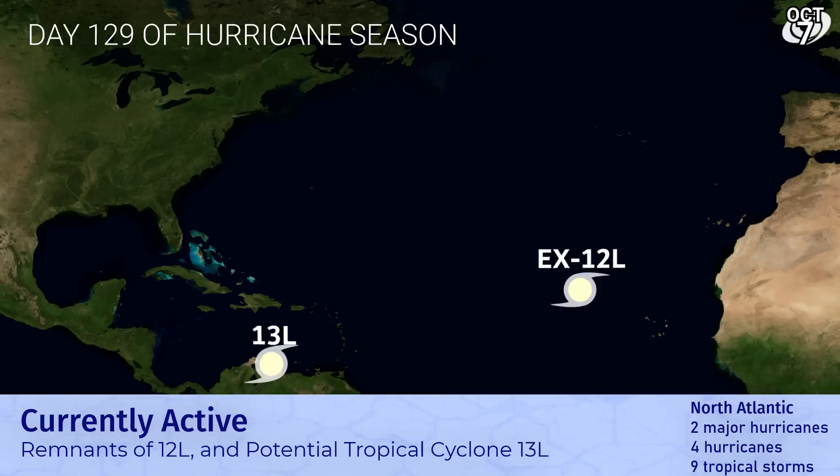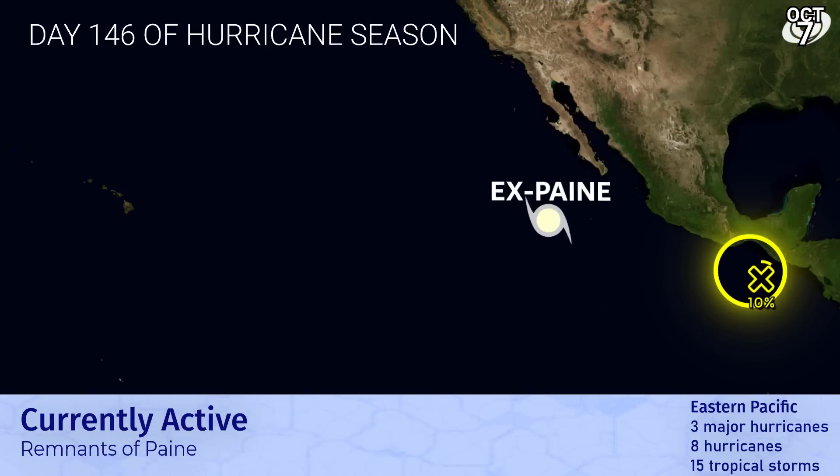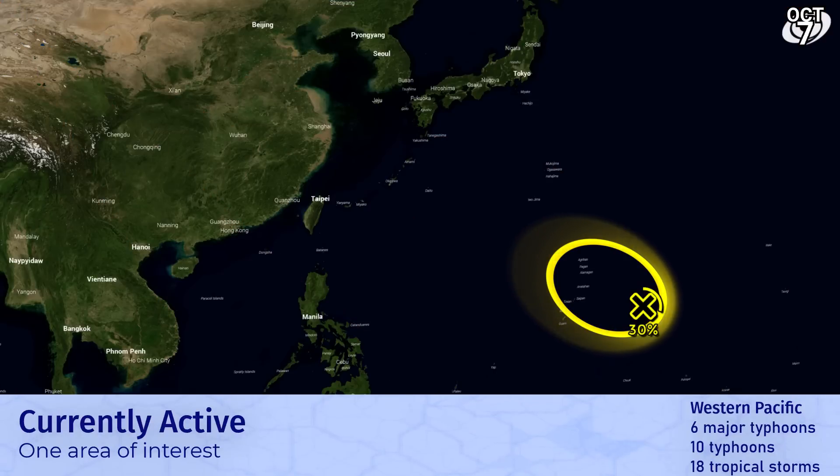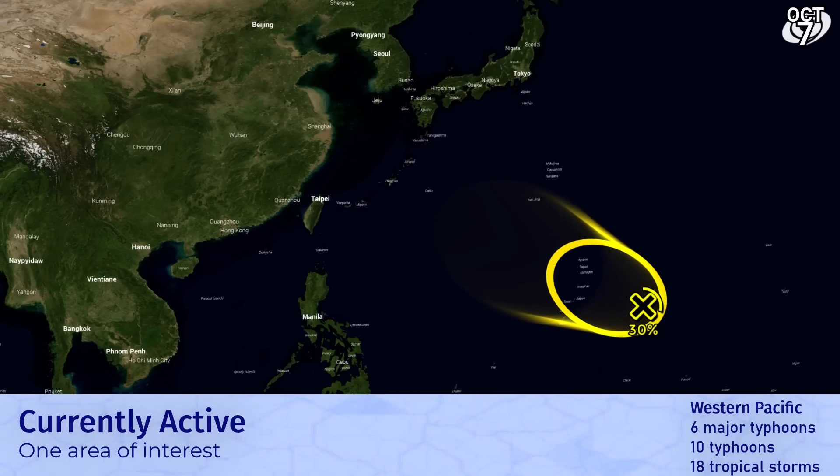The remnants of 12L at depression are still floating out over the eastern Atlantic. In the eastern Pacific, we still have the remnants of X-Paine, still traceable. We've also marked a 10% area not far from the coast of eastern Mexico, which could result from some of the energy from 13L. In the western Pacific, we've marked an area of interest with a 30% chance, which could develop towards the end of the five-day period as it approaches the northern Mariana Islands and proceeds through the Philippine Sea.